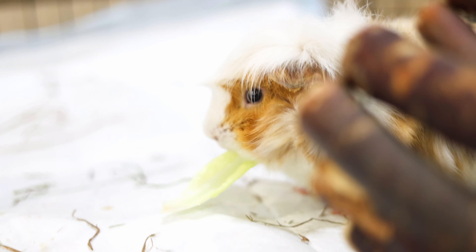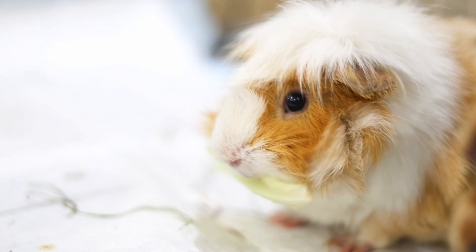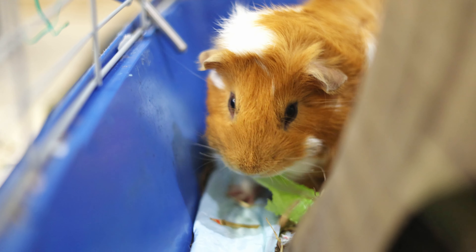The first thing I do when I see the piggies — Mochi, Coffee, and Pancake — is to give them a morning treat. It's also a good quick health check to see how they're doing and if the room is too hot or too cold.